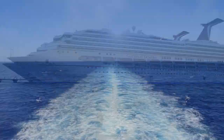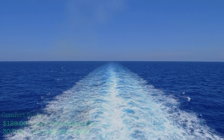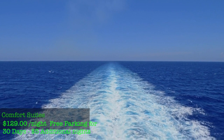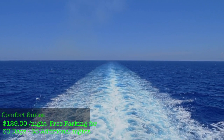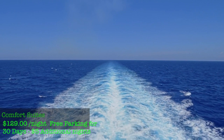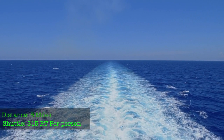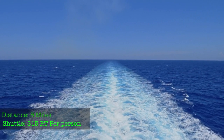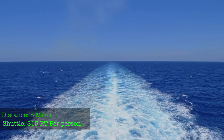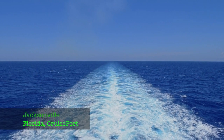Coming out of Galveston, Texas, check out the Comfort Suites at the Galveston cruise port — about $129 a night. You get up to 30 days of free parking, and it's $5 each additional day beyond that. You're about five miles from the cruise port, and the cruise shuttle is $15 round trip per person, so $7.50 each way.